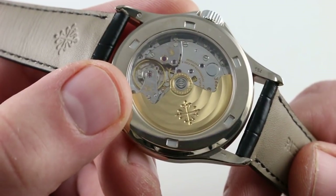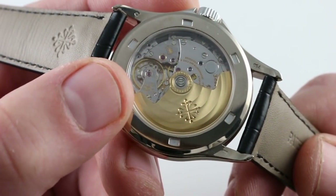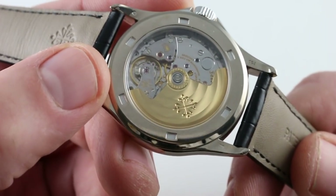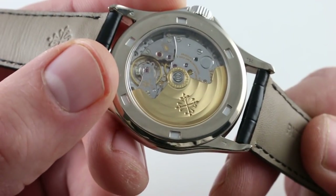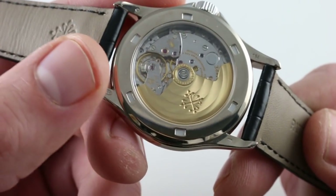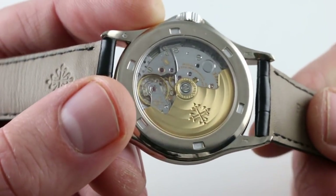The Gyromax is a free-sprung architecture, which is to say there's no mobile stud index or Etachron, so it better takes and holds a precise regulation and then retains it even in the face of potential vibrations or bumps on the wrist. That's the advantage of a free-sprung architecture — Patek's been doing it since the early 1950s.